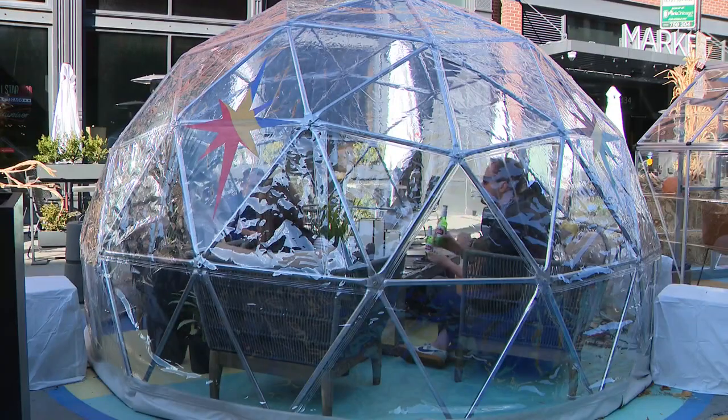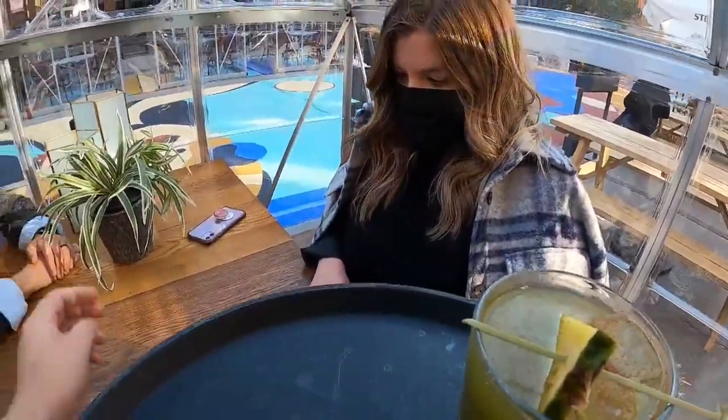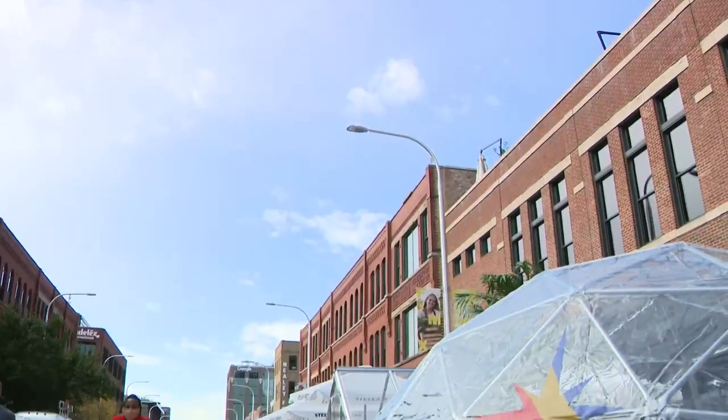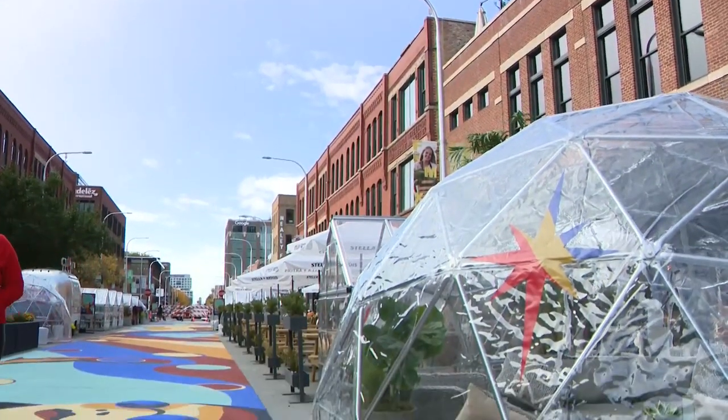And if 2020 could play ball just for once, and the winter weather doesn't get too bad, these pods could be here through the end of the year. 'Right now, our goal is to get to the Thanksgiving holiday, and then we'll see how the weather turns out. Our permit's through the end of December 31st, so we're going to stretch it as long as Chicago weather lets us.'